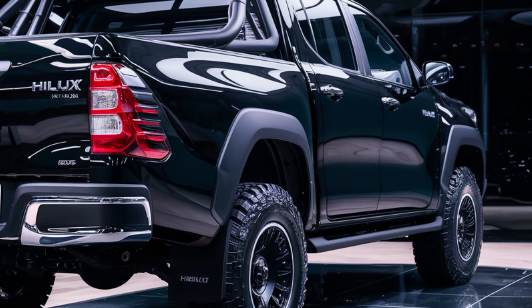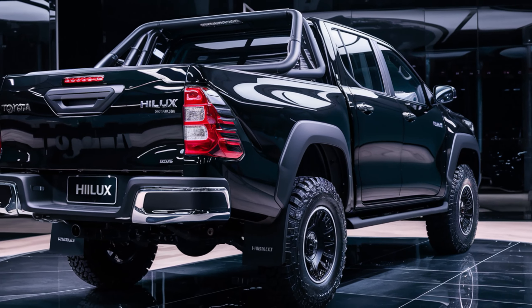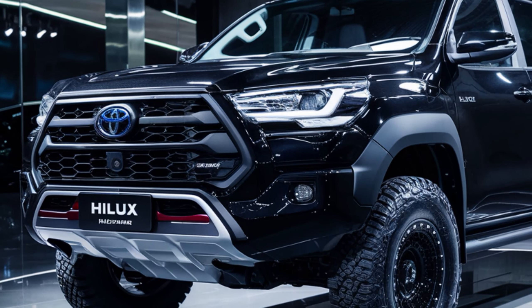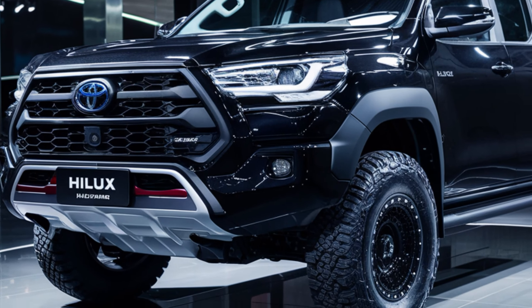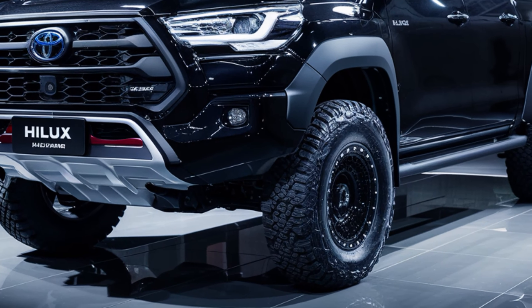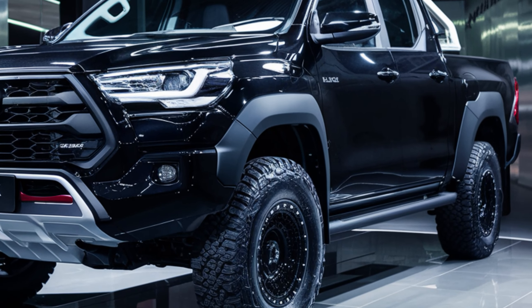The 2025 Toyota Hilux continues the legacy of being one of the toughest and most reliable trucks on the market. With its modern design, powerful performance, and advanced technology, it's built to handle whatever life throws your way. Whether you're a weekend warrior, an off-road enthusiast, or someone who needs a dependable workhorse, the new Hilux has got you covered.